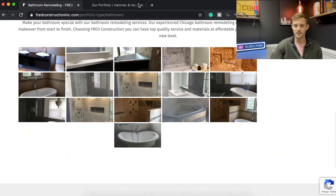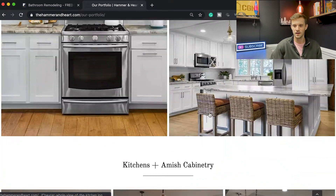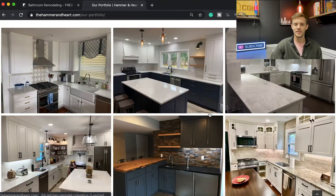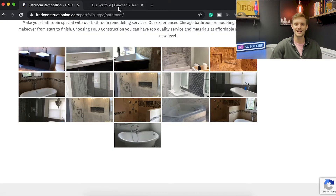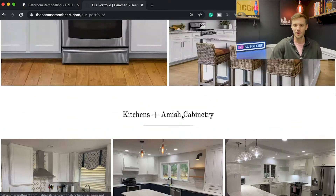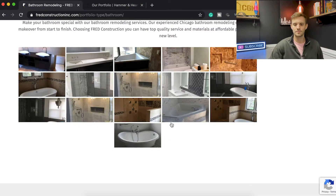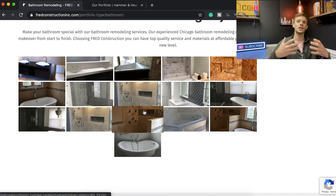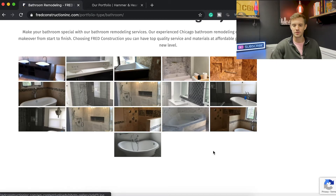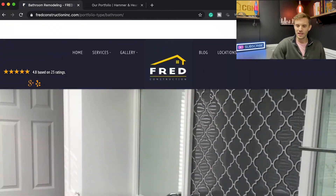With nice big images there's no question what they do — no having to click around to figure it out. They do separate it out by bathroom, kitchen, or addition, which I like. Making those thumbnails larger and having them align in a proper grid — so it's not three complete rows and then one standalone — would also help. I like how they point to the portfolio, but then where do you go? What is the next step?